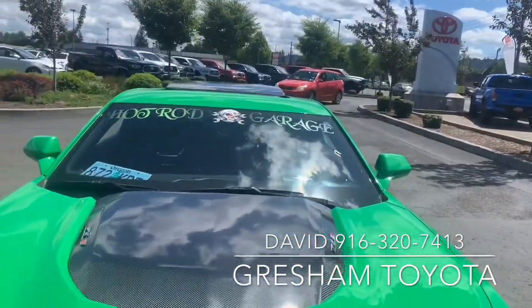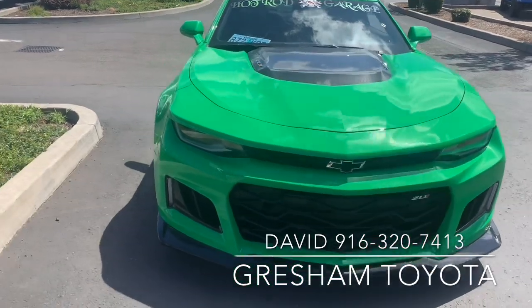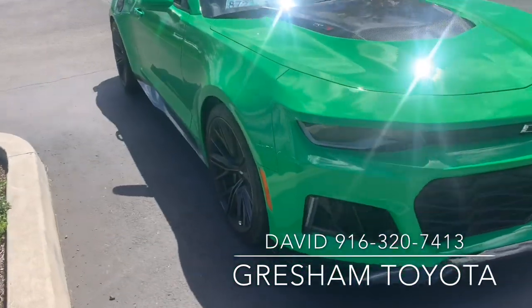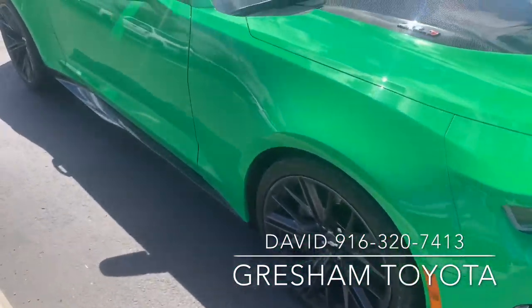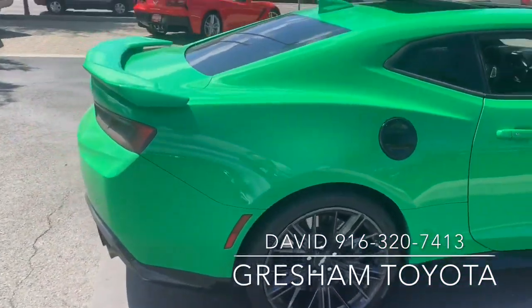This car has a carbon fiber hood, accents, ground effects, wheel package, obviously keyless entry, heated and cooled seats.